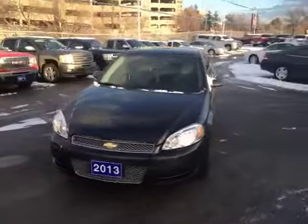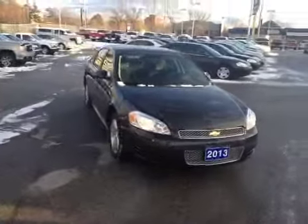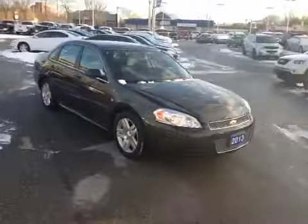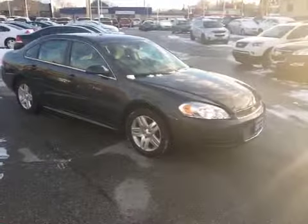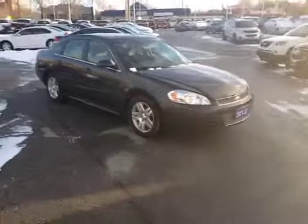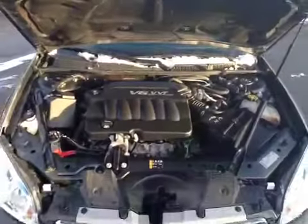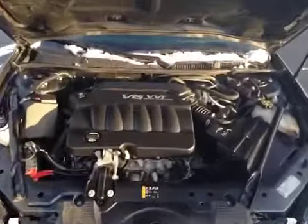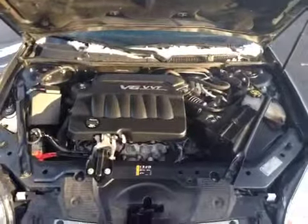It's Brandon Alexander here at Ontario Motor Sales. This is our 2013 certified pre-owned Chevrolet Impala LT. It's a charcoal gray in color with a black cloth interior, sitting on 17-inch aluminum alloy wheels. Under the hood you have a 3.6 liter V6 engine with variable valve timing and direct injection, which provides exceptional highway fuel economy.